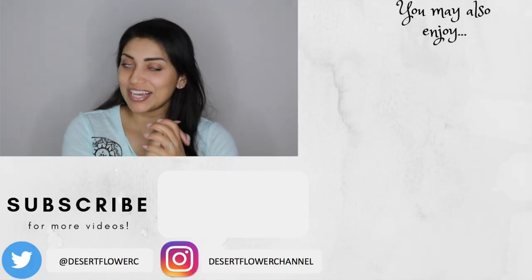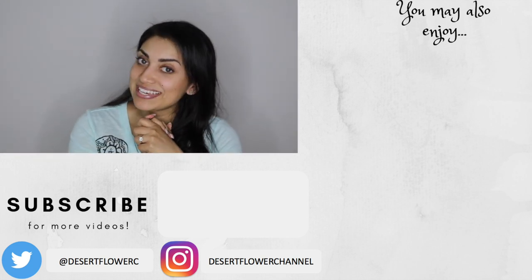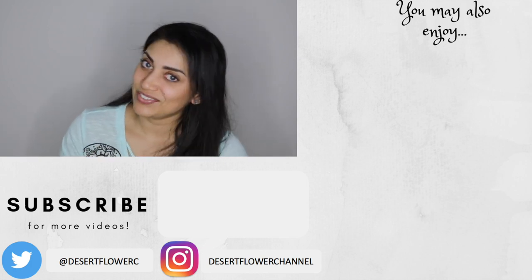Alright guys, that's it for my little haul! I hope you enjoyed. If you are a craft lover or DIY-er like me, make sure you click that subscribe button. Other than that, please give this video a big thumbs up and I will see you guys in my next video. Bye!